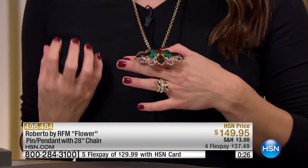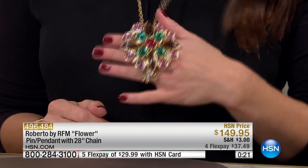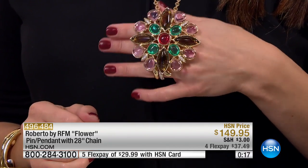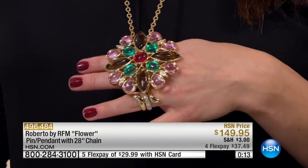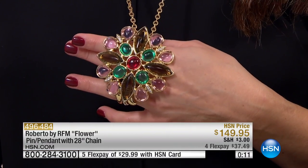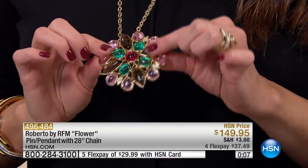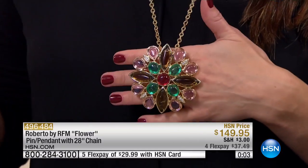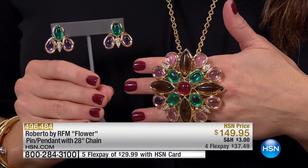Beautiful warm, rich colors — smoky topaz, rose, amazing green tourmaline, and a ruby in the center. Only 50 of these are available. Remember, it comes with the 28-inch chain and a two-inch extender. The pendant itself is two and three-quarters inches — just beautiful. Look at how big it is — it's covering my entire hand. I love the earring too.